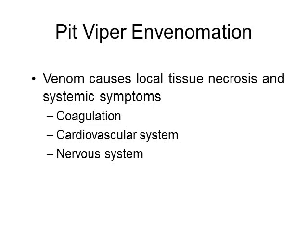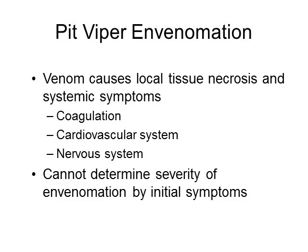Most venom causes local tissue necrosis and systemic symptoms that can affect the coagulation system, cardiovascular system, and nervous system — with nervous system effects mostly from the Mojave rattlesnake's neurotoxin. It is hard to determine the severity of envenomation by initial symptoms, so it is important to watch patients for progression. About 25% of pit viper bites are actually dry bites — there are fang marks, but venom was not injected.